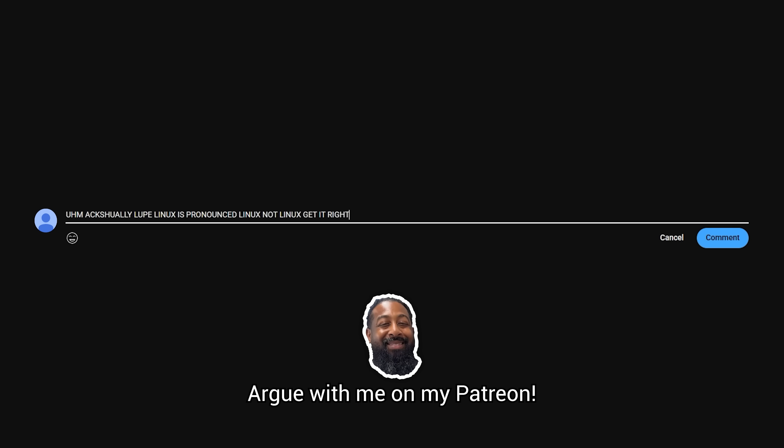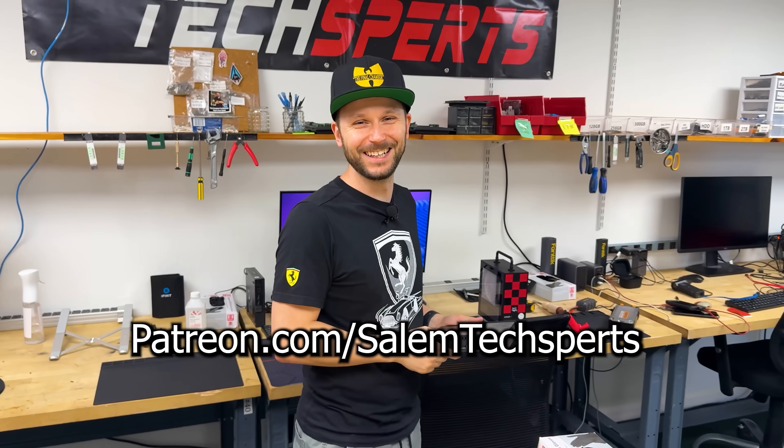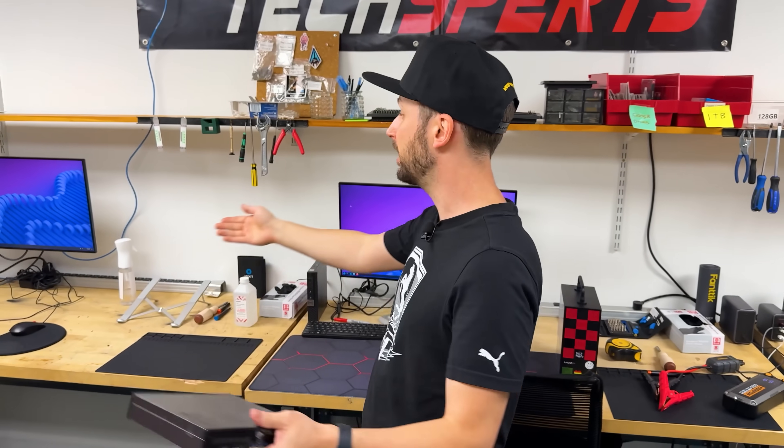Lupe says 'Linux' — don't tell Lupe how to say Linux. Argue with me on my Patreon, argue with Lupe on his Patreon. These make great lightweight machines for basic usage, and that's exactly why we have them as our workbench PCs.